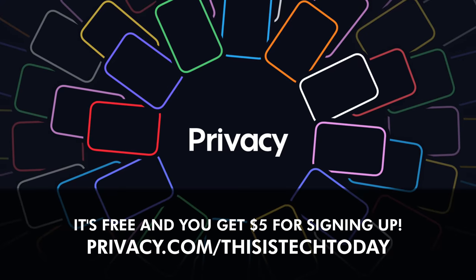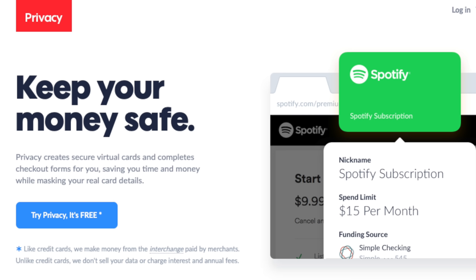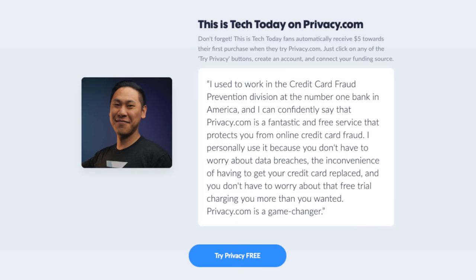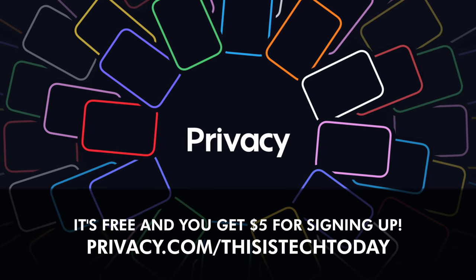This video is sponsored in part by Privacy.com, a free service that allows you to buy things online using virtual cards instead of your actual one to protect your identity and bank information. Find out more by going to privacy.com/thisistech today and get $5 free to use on your first purchase with Privacy.com.